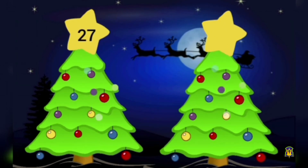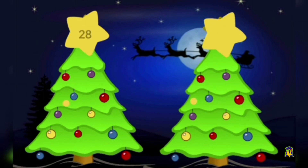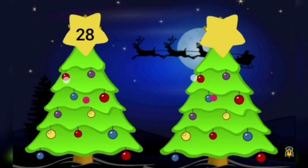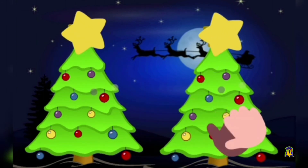Which number comes after number 27? It is 28. Which number comes after number 28? Yes, it is 29. Wow, very good children!